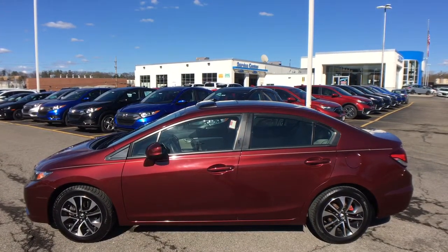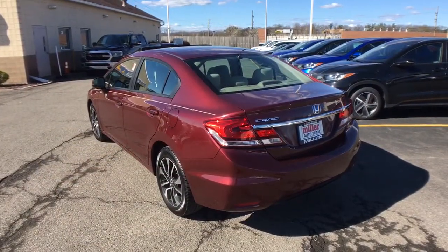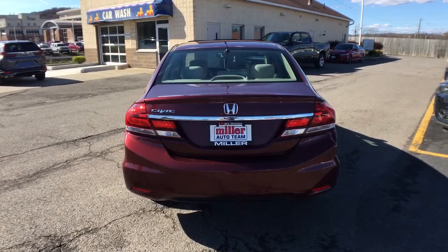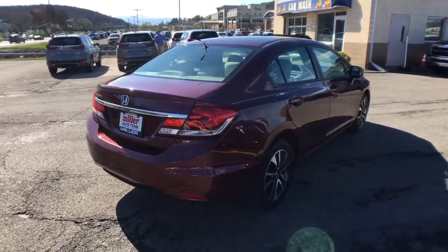The following are some of this vehicle's highlighted options: sun/moonroof, keyless entry, backup camera, aluminum wheels, Bluetooth connection, steering wheel audio controls, stability control, traction control, pass-through rear seat, and intermittent wipers.